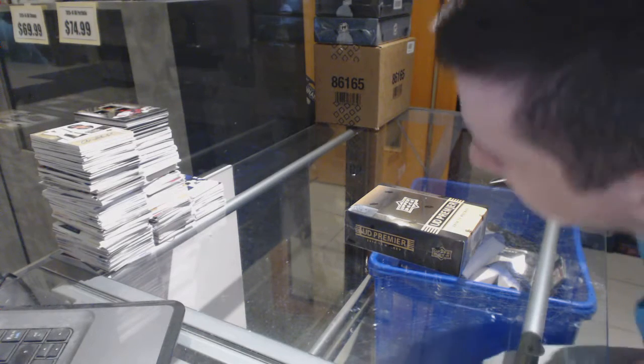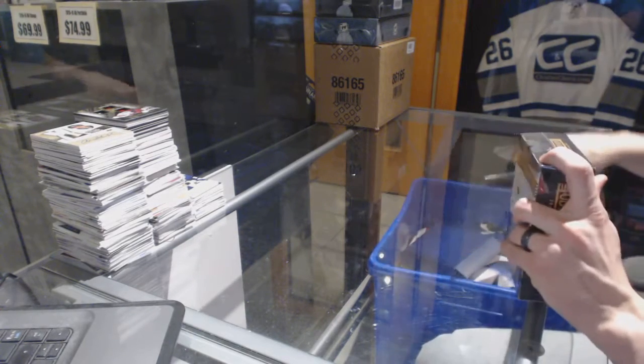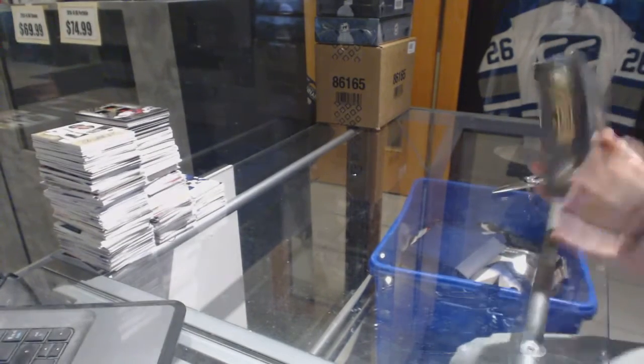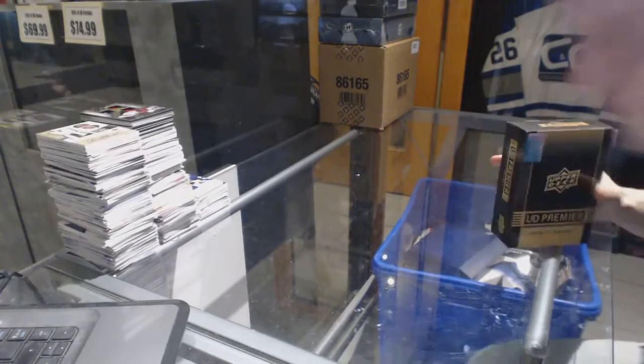Continuing on C&C Group Rake number 6800, we're on to the 14-15 and 15-16 Upper Deck Premier. Starting with the 14-15.